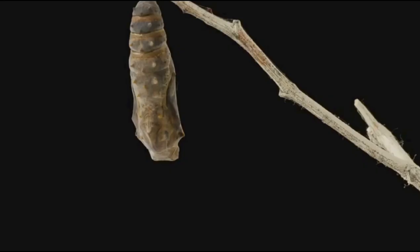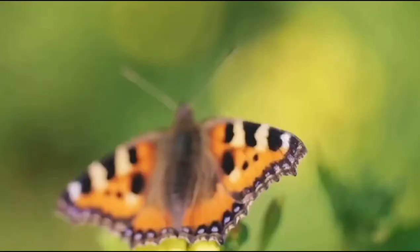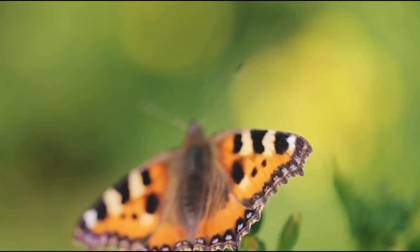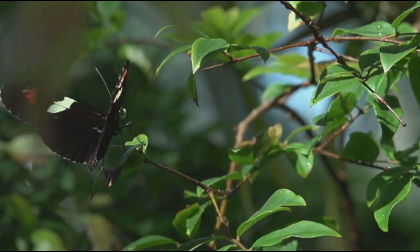After a period of intense feeding and growth, the caterpillar forms a chrysalis, or pupa, entering a phase of metamorphosis. Inside this protective casing, the caterpillar undergoes a remarkable transformation — it breaks down its own body to rebuild itself as a butterfly. This process can take anywhere from a few days to several weeks, depending on the species.